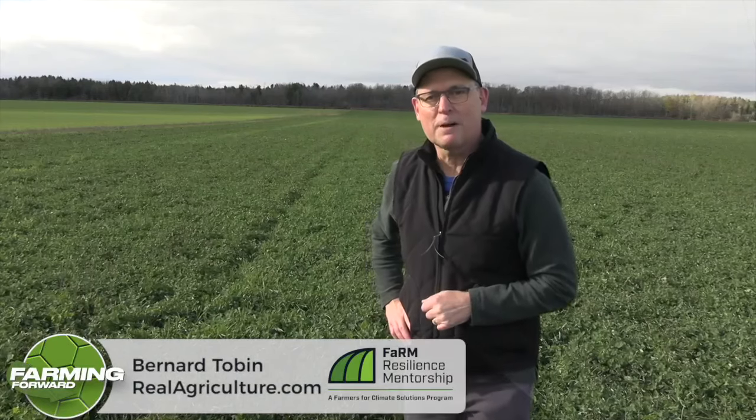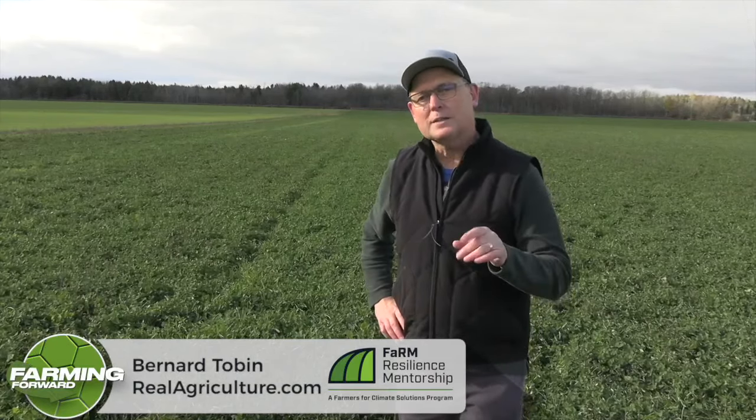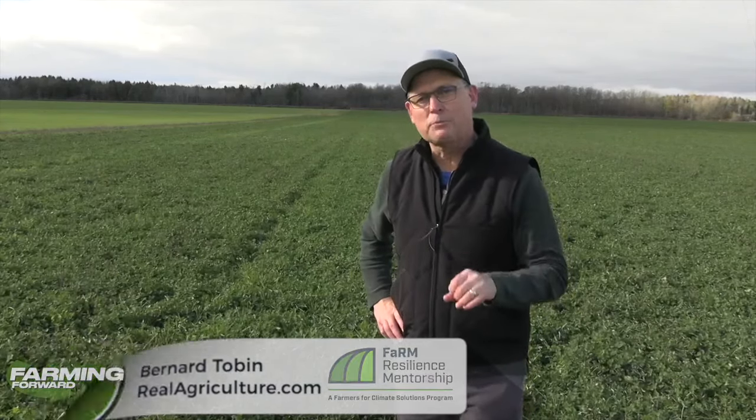Hi, I'm Bernard Tobin. Welcome to Farming Forward. Today I'm in Wallenstein, Ontario to talk cover crops with Brett Israel from 3Gen Organics.